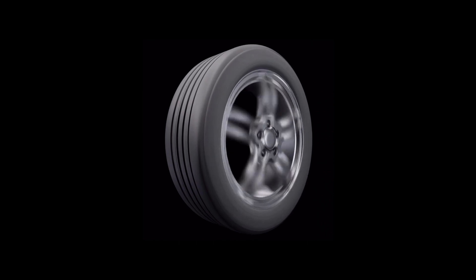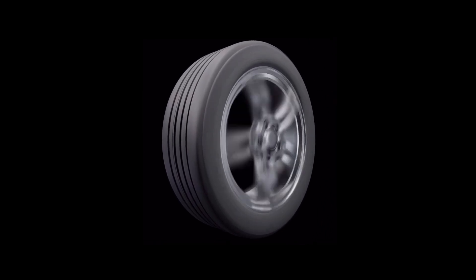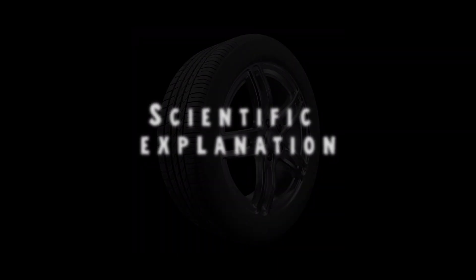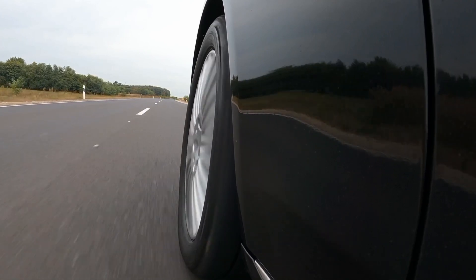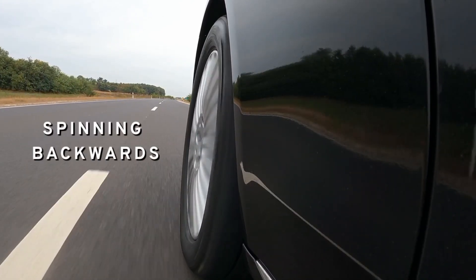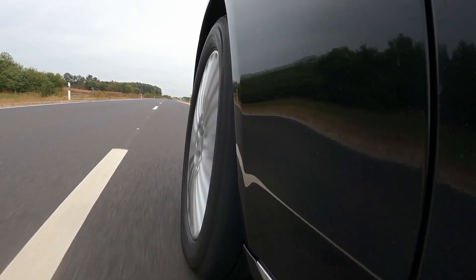Have you ever noticed that a car's wheels spin backwards when they go fast? While it may look supernatural or at least counterintuitive, there's a perfectly reasonable scientific explanation for it. We have surely all observed this strange visual phenomenon before — a car wheel appears to be spinning backwards, even though we know that it's doing exactly the opposite.